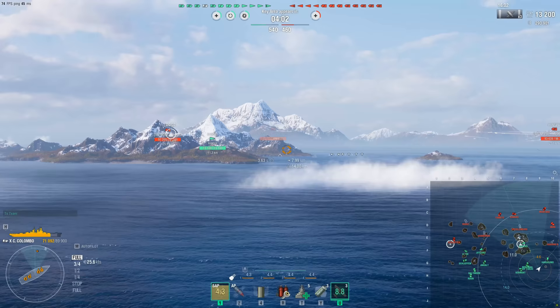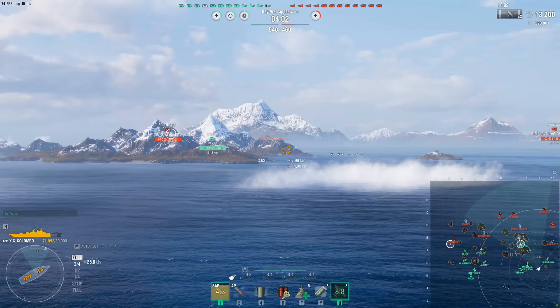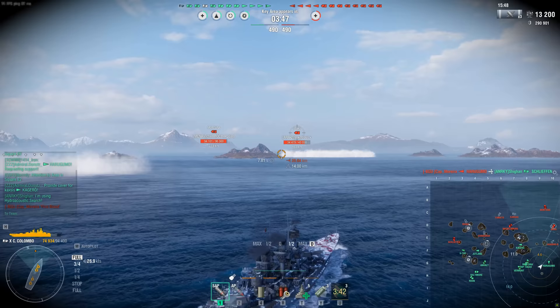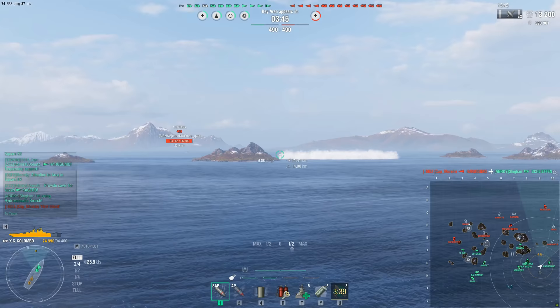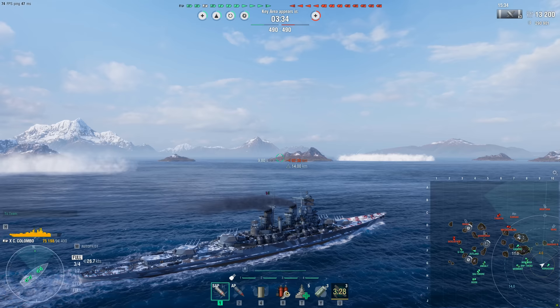Let me know in the comments down below what your most painful grind is. The Dutch cruisers would probably be my number two spot, especially now with submarines being introduced and them not having any ASW — Wargaming, are we still going to do anything about that? Guys, let me know what you think in the comments. I hope you have a wonderful Thursday. If you enjoyed today's video, make sure to like and subscribe — we're getting very close to 40,000 subs. Hope to catch you guys in the next one.